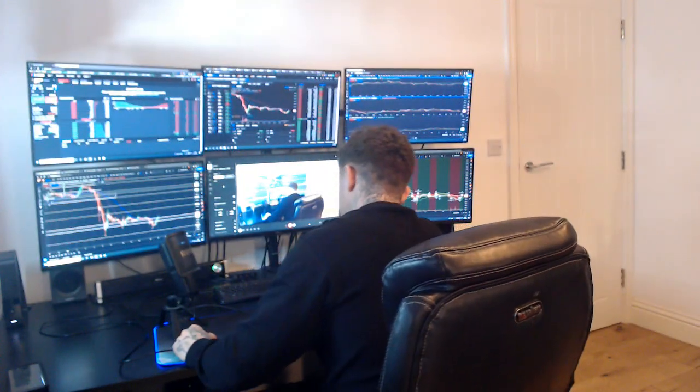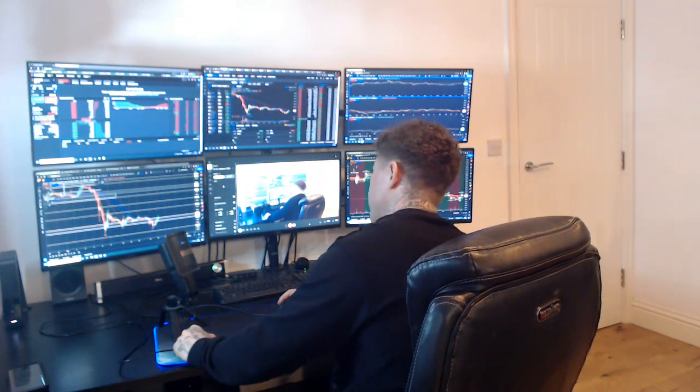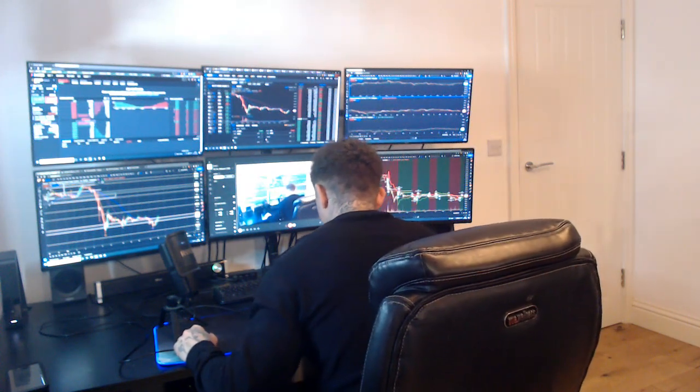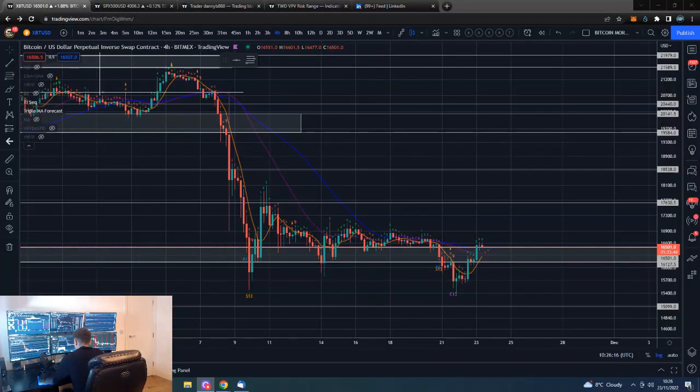Good morning guys, how are we all doing? I am Dan from Trading with Dan. This is our Bitcoin morning update. If you guys wouldn't mind smashing that like button, we shall go straight over to those Bitcoin four-hour charts.